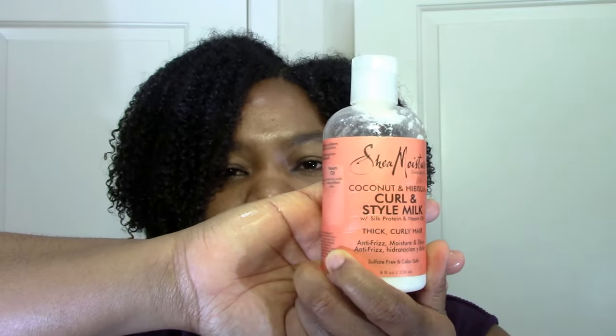Next I have the curl and style milk. All products in this line have a similar scent — slightly sweet but kind of floral. Some people may find it a little strong, but I can use it. This does a really good job of moisturizing my hair, reducing frizz, and defining my curls. It doesn't clump my hair a whole lot, but it does define curls somewhat and it's very softening and moisturizing.